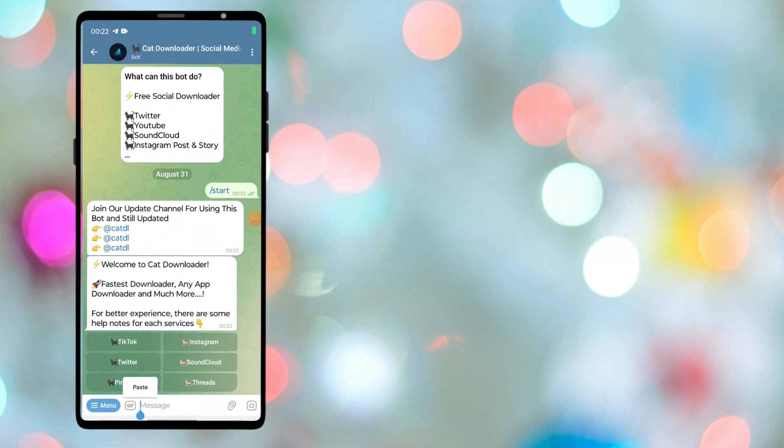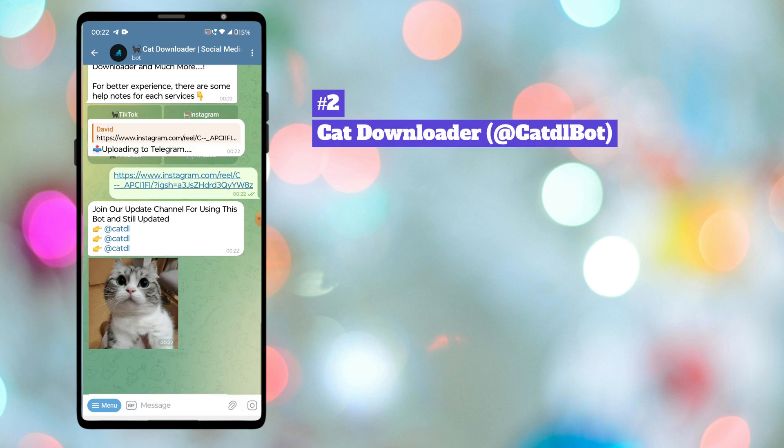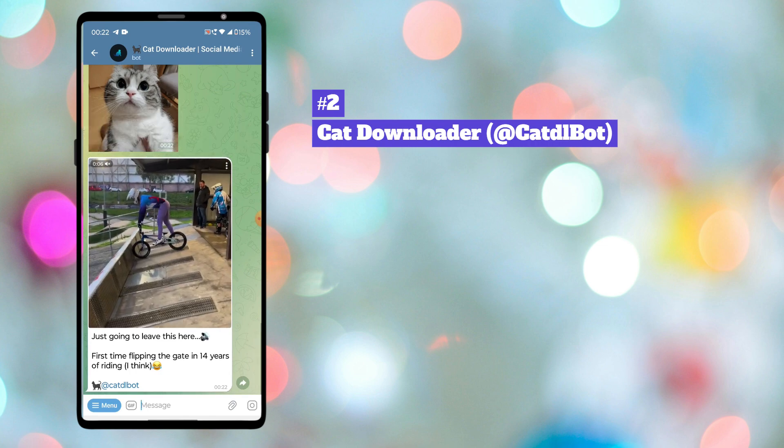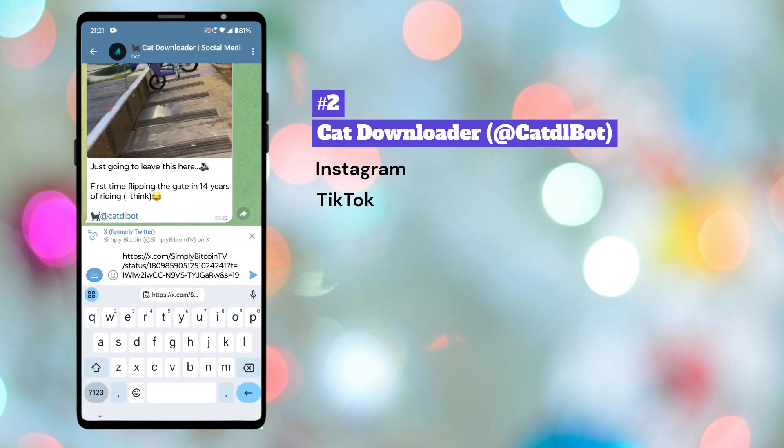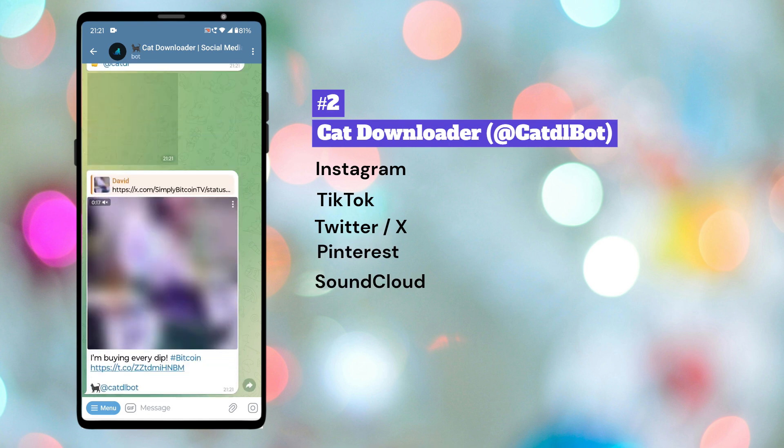Next is Cat Downloader Bot. This is a free social media photos, videos, and status downloader. You can download videos from Instagram, TikTok, Twitter, Pinterest, SoundCloud, and Threads.